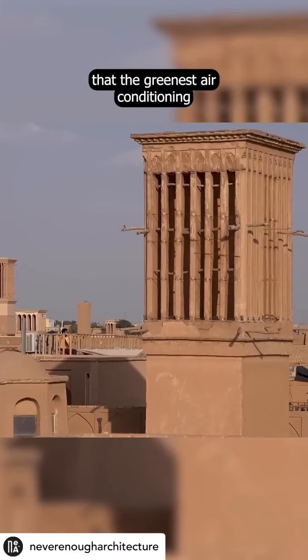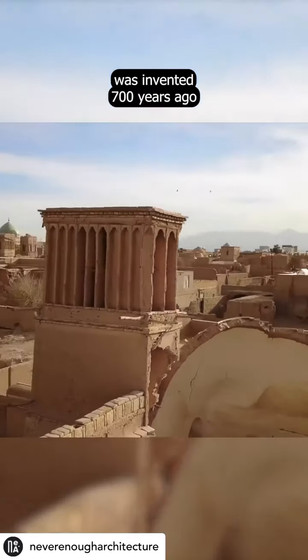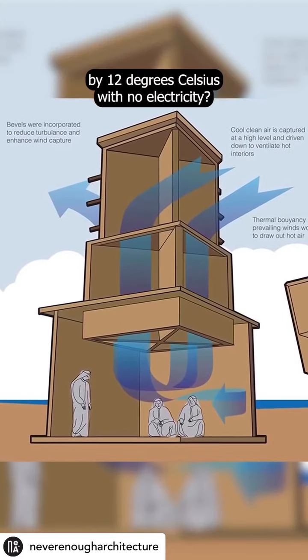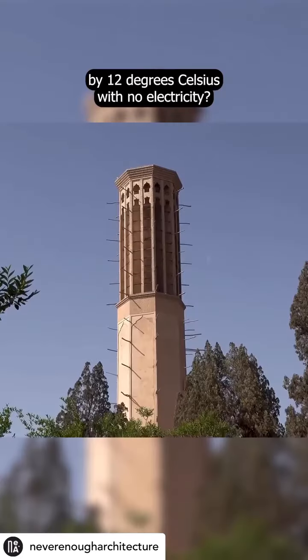What if we told you that the greenest air conditioning was invented 700 years ago and that it was able to cool buildings by 12 degrees Celsius with no electricity?